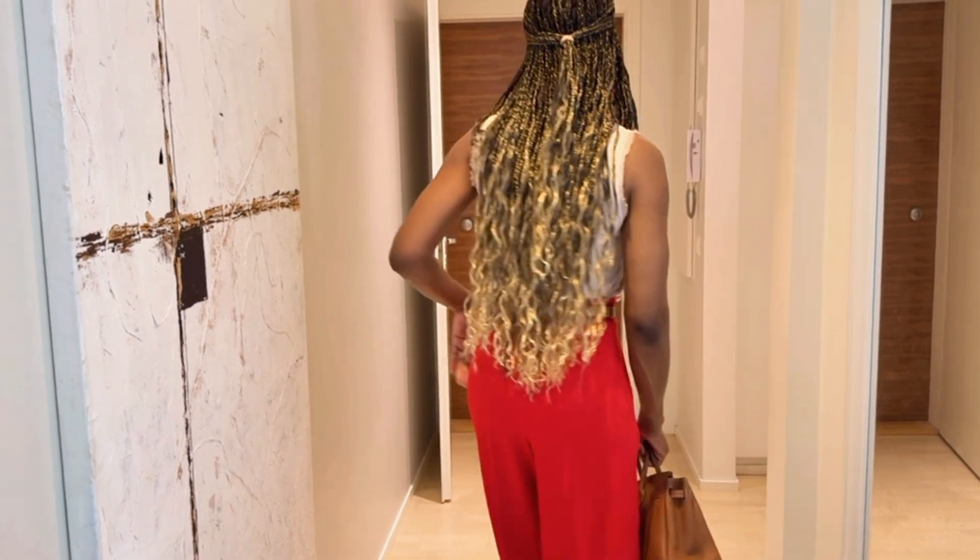Outfit ten: slate blue and taupe create a soft, neutral palette that is both calming and elegant. Slate blue adds a cool, refreshing touch while taupe is warming and inviting. This combination works well for more casual days when you want to look well put together but not too dressed up. A slate blue top with taupe trousers, or a taupe dress with a slate blue scarf, can be a beautiful addition to your fall wardrobe.